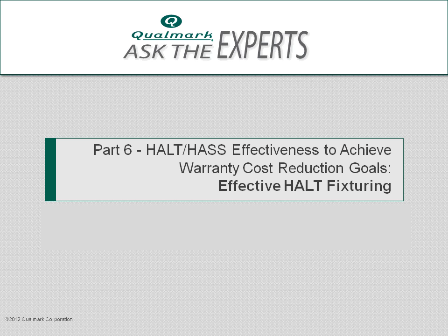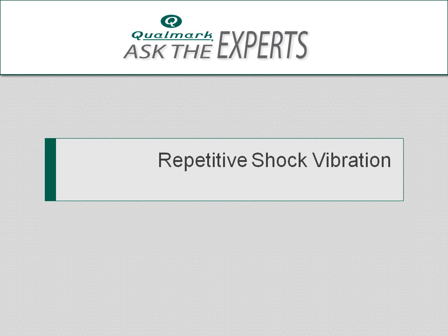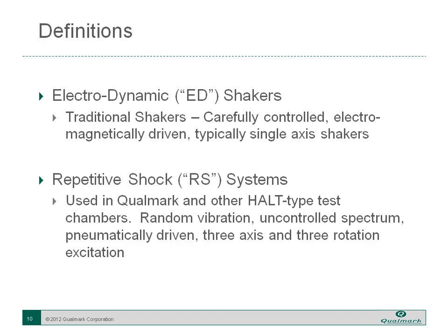The fixturing used in HALT is different from what you're used to for a typical electrodynamic shaker. Repetitive shock vibration, which is used in our systems, is different from what you're used to dealing with. I'd like to first describe what the vibration system is so you have a basic understanding before we talk about the details of fixturing.